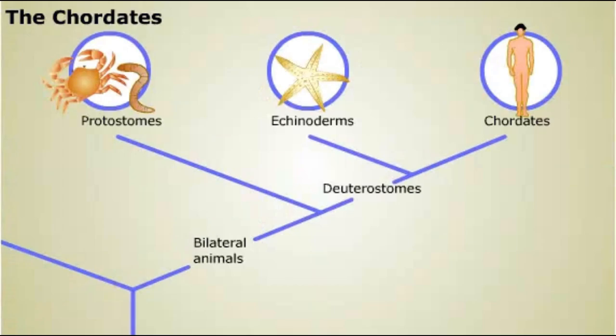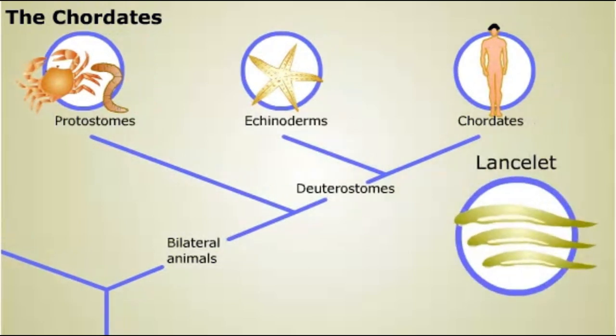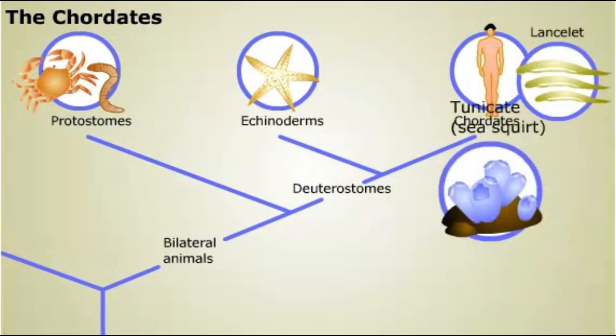The other large phylum of deuterostomes is the one to which we humans belong, the chordates. All vertebrates are members of this phylum, but there are also some invertebrate chordates, such as lancelets and tunicates, or sea squirts.